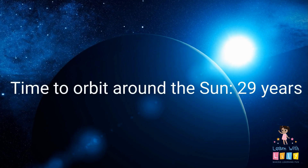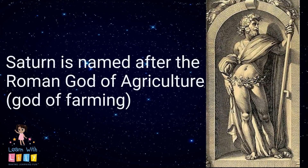It takes 29 years for Saturn to orbit around the Sun. Saturn is named after the Roman god of farming.